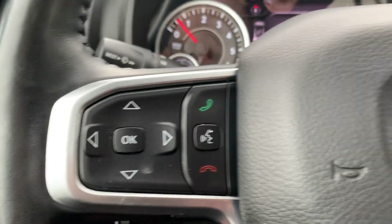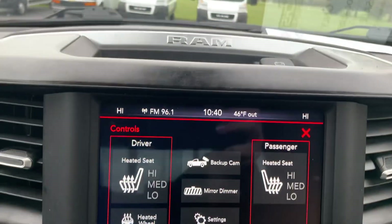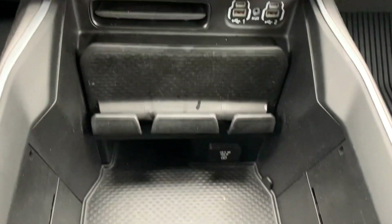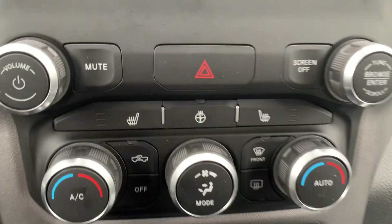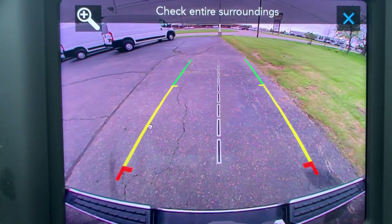Menu controls, cruise control, four wheel drive options, center stack. Got heated front seats, heated steering wheel, and backup camera.